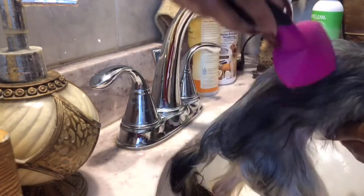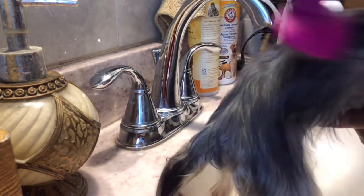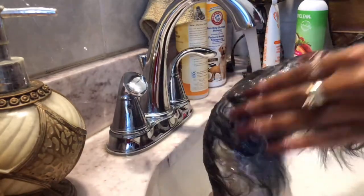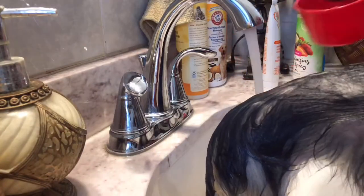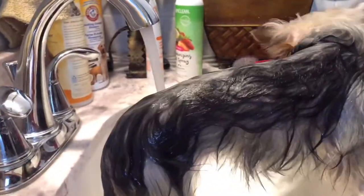Now it's bath time. I always start out by brushing her out to make sure she's free of tangles and mats, then I go ahead and saturate her with some warm water, using my little cup to make sure it's evenly distributed.